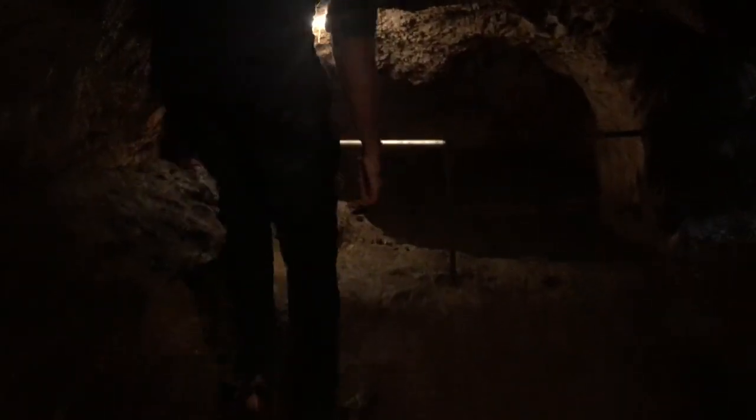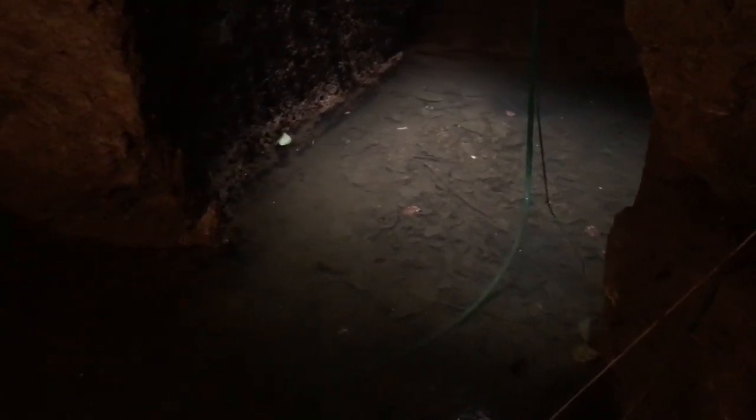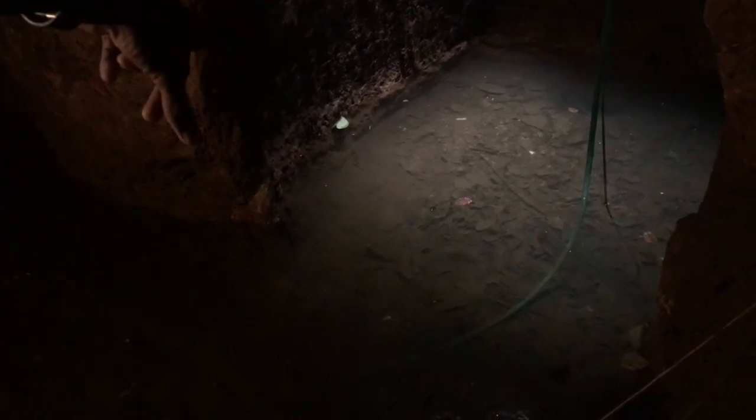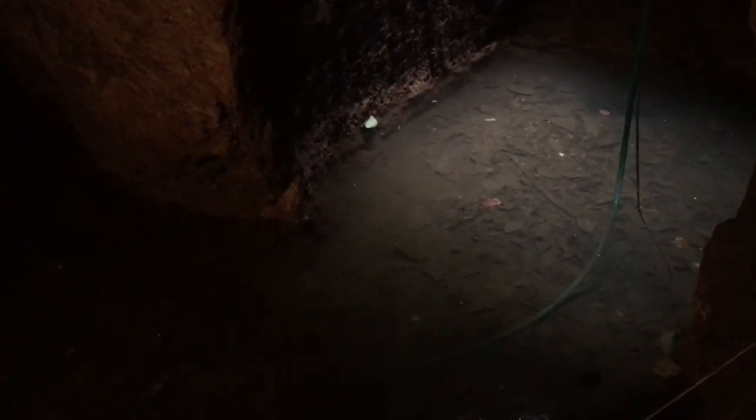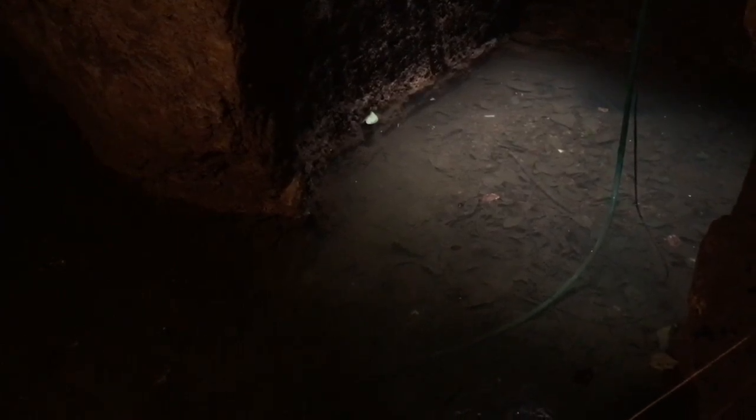It's a bit moist and slippery in here as we go down. This is the natural source of water where it leads to an edge — about 140 feet below the land surface. Here it gets narrow.